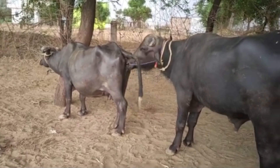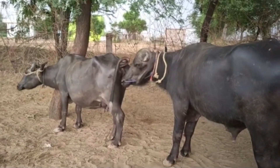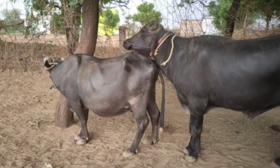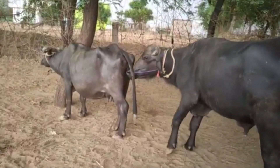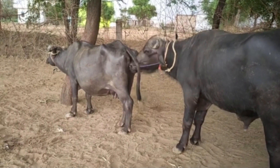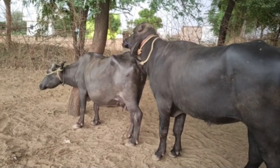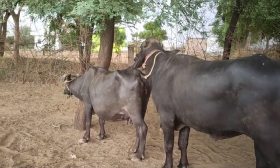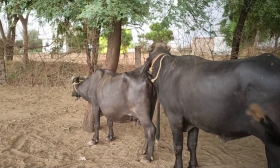During this time, the pregnant buffalo requires special care and attention. Proper nutrition is the foundation of a healthy pregnancy. Farmers should provide a diet rich in green fodder, balanced concentrate feed, essential minerals, and constant access to clean, fresh drinking water. This balanced nutrition supports both the mother's strength and the healthy development of the unborn calf.